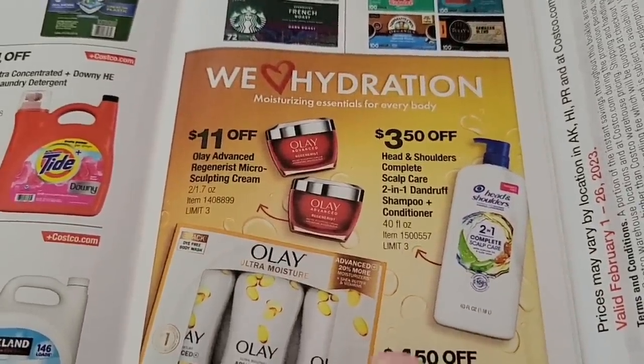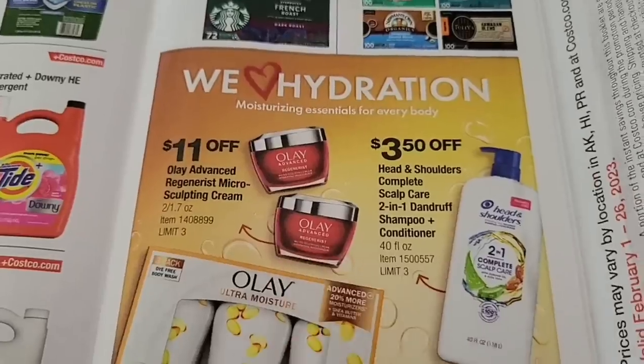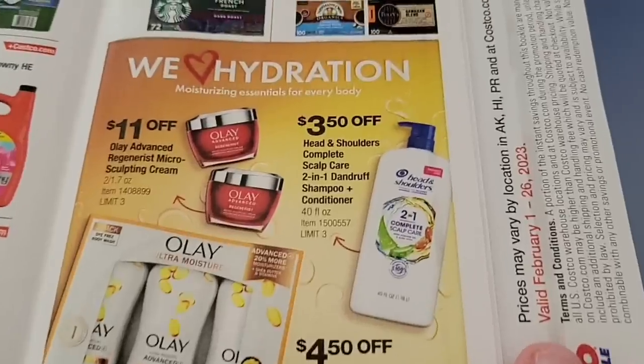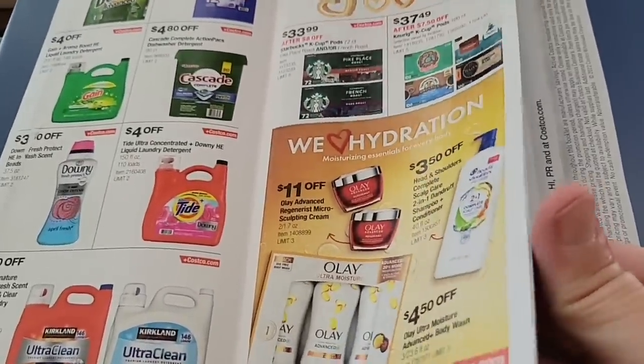The Olay creams — they have about four different ones, and one or the other will be on sale, so always wait till those go on sale. They're a good price. The body wash is going to be on sale, and then the Head and Shoulders as well.